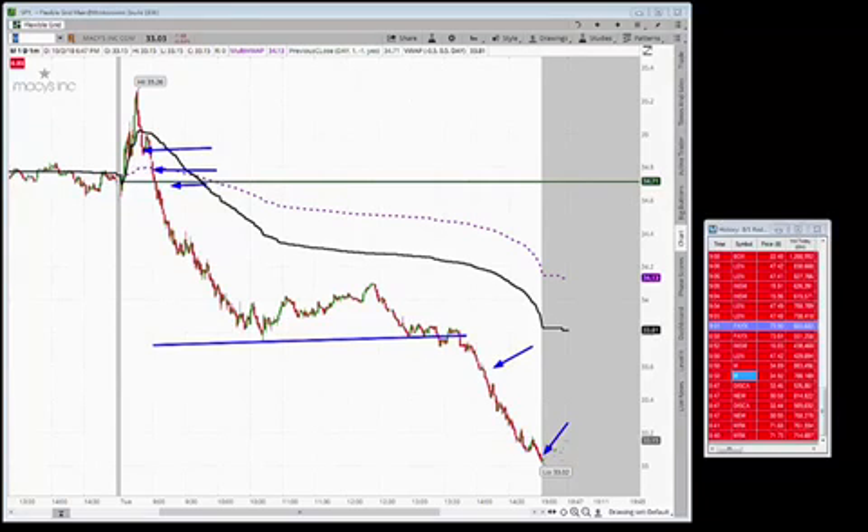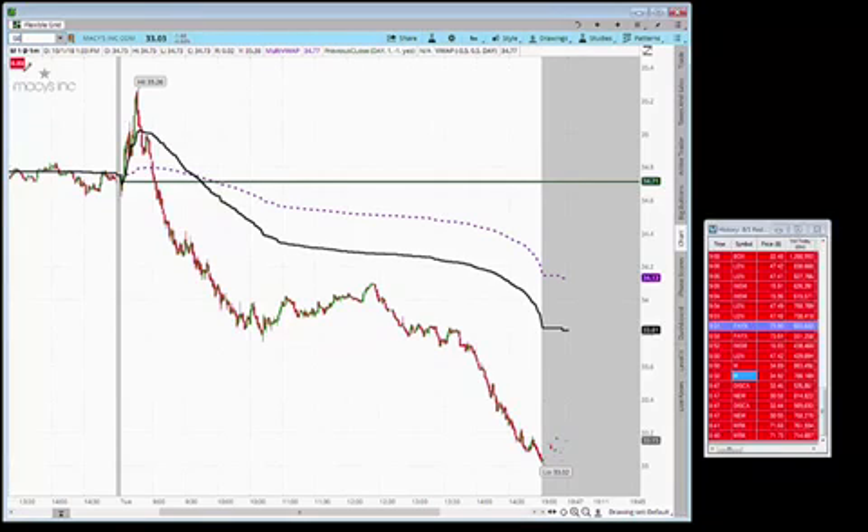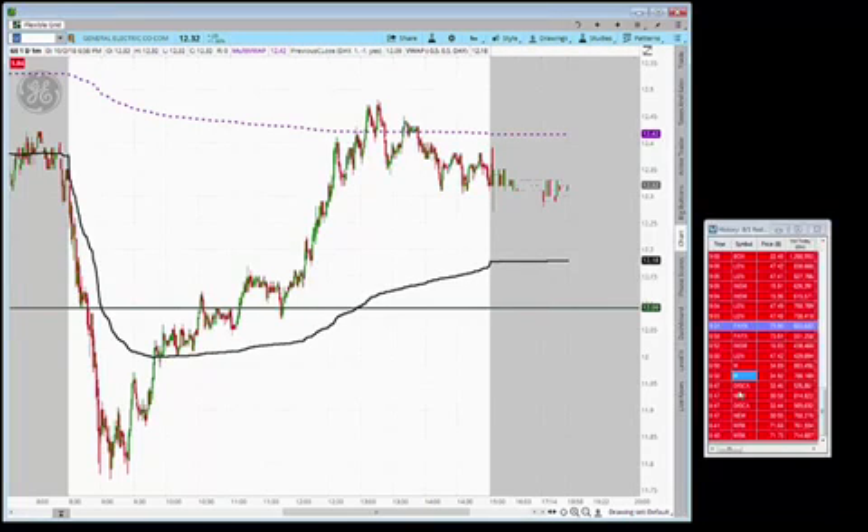The second trade today was GE — it was in play, same trade as before. There was a nice little breakdown in the morning, but we started trading it when it broke above the VWAP around that area. Then it started breaking out to, of course, the multi-day level.